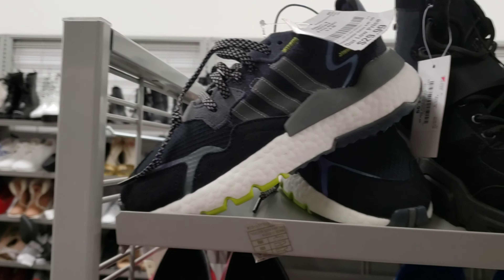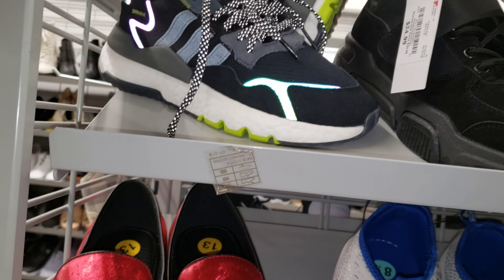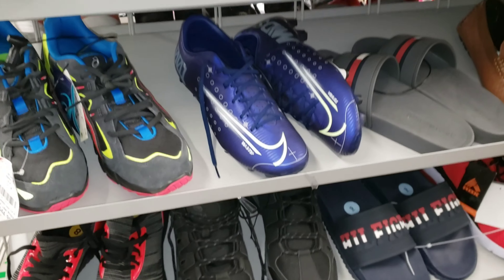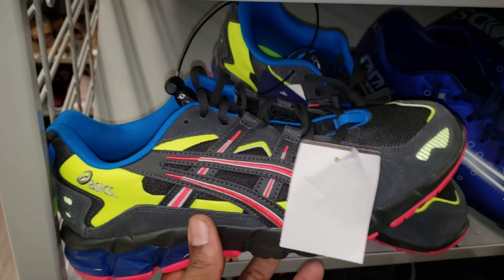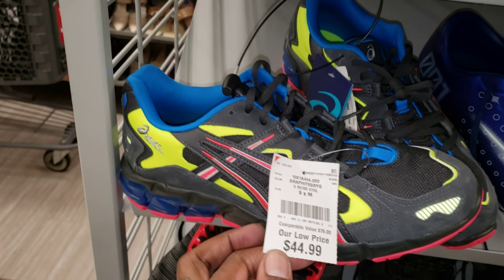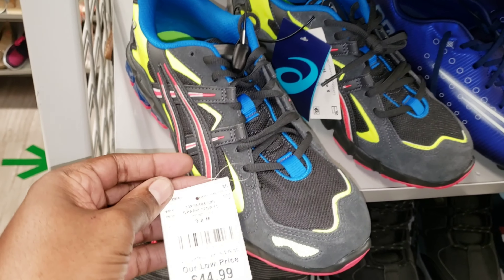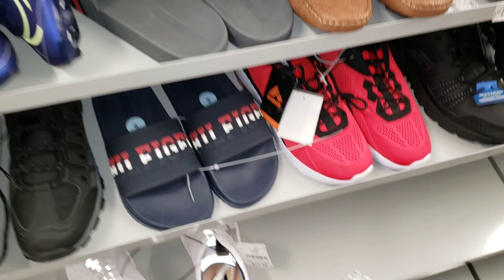Got some Night Joggers here — color combination not too bad. Price point is definitely $29, that's not too bad on those, but not really feeling them myself. Got these track fleets and some more Asics, which we saw last time. This colorway is pretty dope too. Price point — $44, and the suggested retail is $79. Asics always go pretty good.